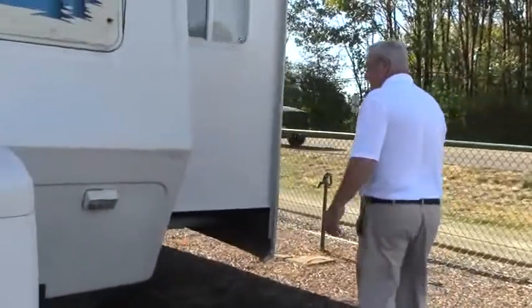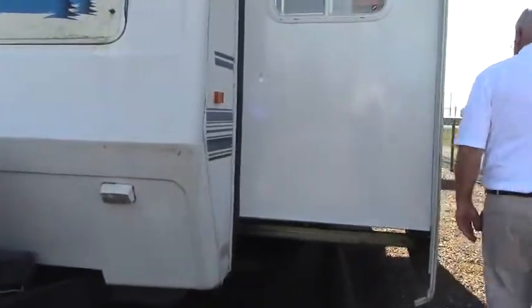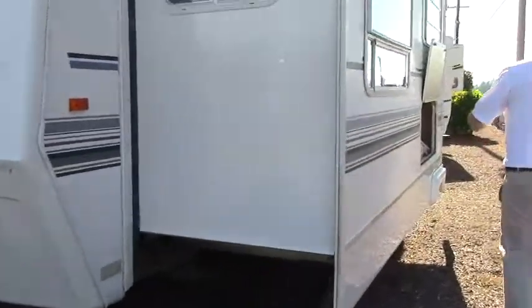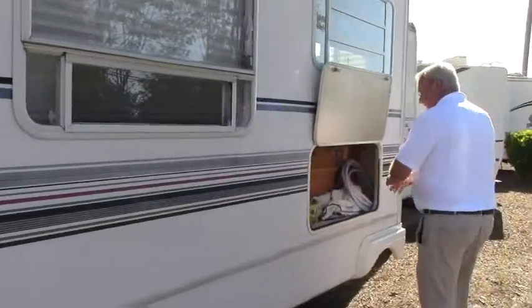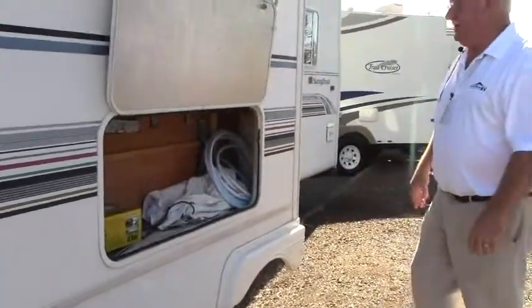On around here, you'll take a look at a huge slide on this coach — that's about three and a half feet for the slide. Nice little outside storage area here. They put a bunch of Velcro straps in there to secure your product in place.